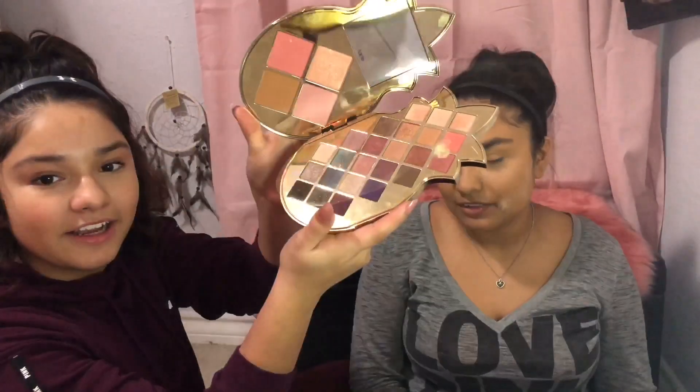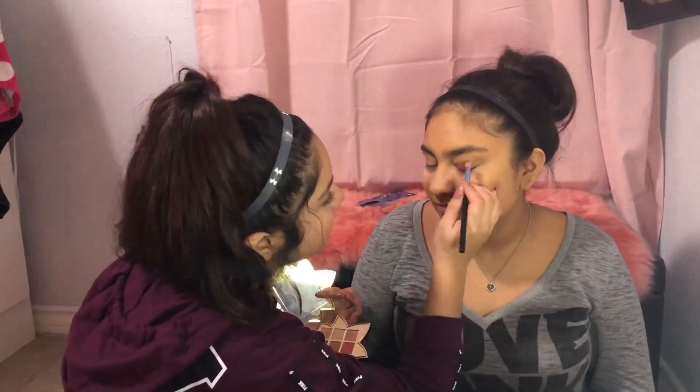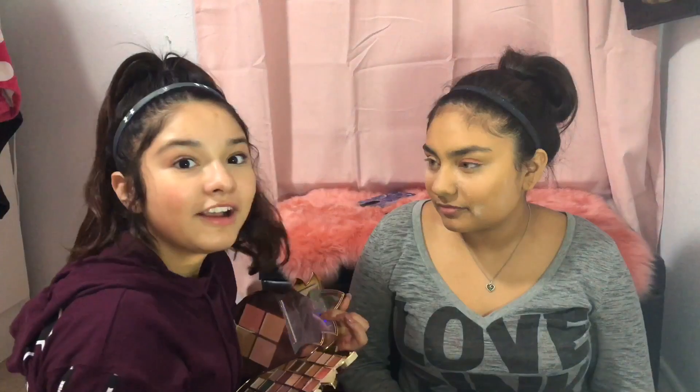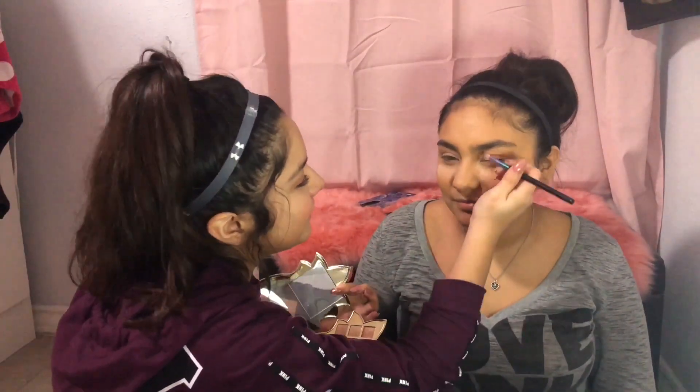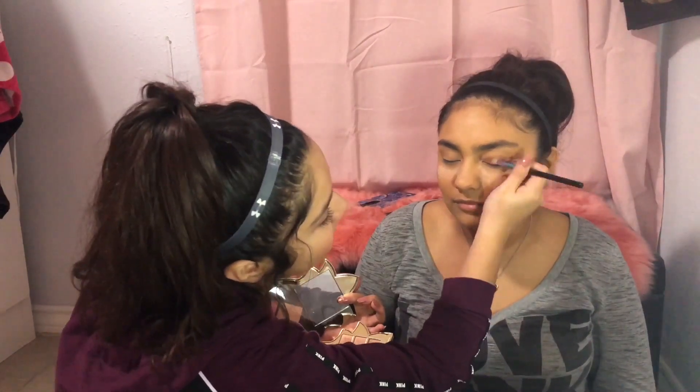Look at that shine, guys — look at that! I'm gonna go into this color, this pinkish shade right here. My day was kind of fun because we uploaded the video. Guys, I got eleven subscribers in one day! I'm so happy, thank you all so much for supporting me. And thank you to my cousin who shouted everything out, and my tia too.